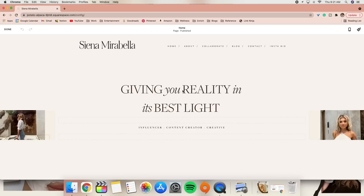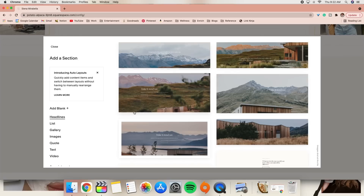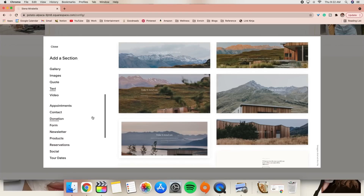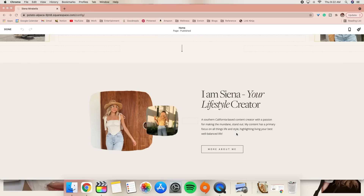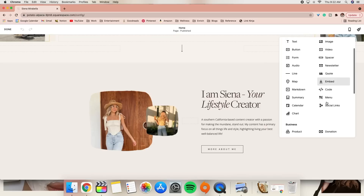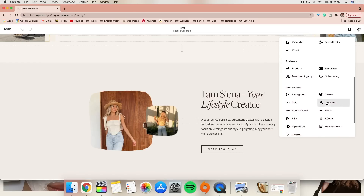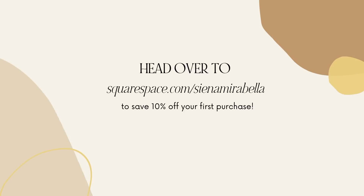A quick word from today's sponsor, Squarespace. Squarespace is the platform I use to create my website — it's an all-in-one platform to build your brand through an online presence. What makes it so easy to use is that you can choose from all of these templates, whether you want a contact page, a newsletter, or to list products for your store. You can build upon them and customize to your liking. It's great for beginners or people who want to make their lives easier, creating a one-stop-shop website with a blog, a store, and showcasing all sides of your business. Head to squarespace.com for a free trial and use the code Sienna Mirabella to save 10% off your first purchase of a website or domain.